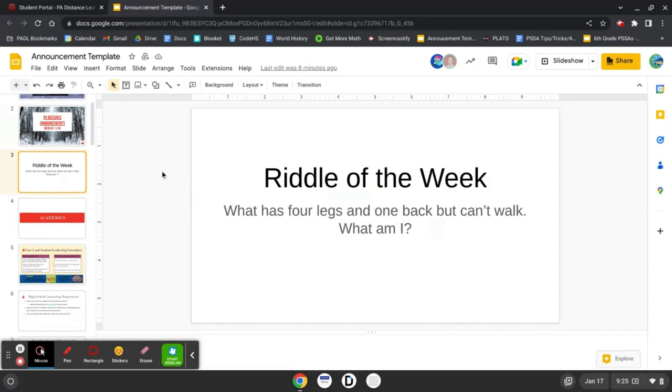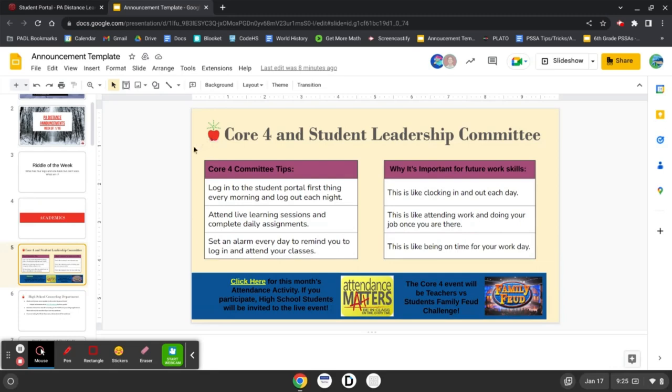Academic section — Core 4 and Student Leadership Community tips. Log into the student portal first thing every morning and log out each night. Attend live learning sessions and complete daily assignments. Set an alarm every day to remind you to log in and attend your classes. Why is this important for future work skills? Logging in and out is like clocking in and out each day. Attending sessions is like going to work and doing your job. Setting an alarm is like being on time for your work day.